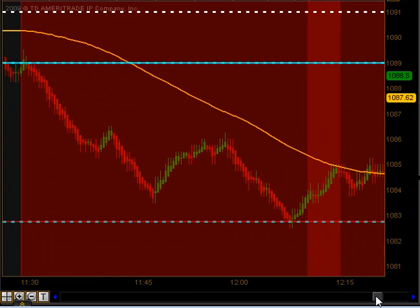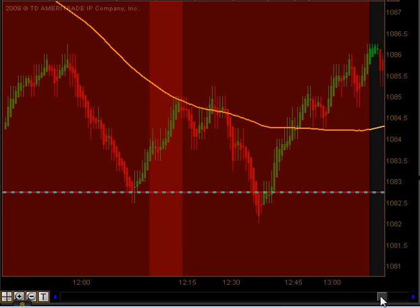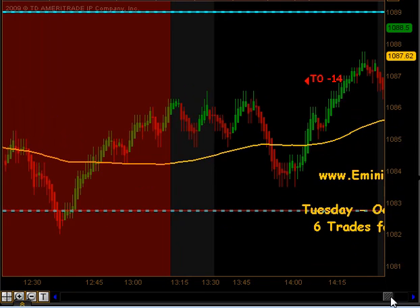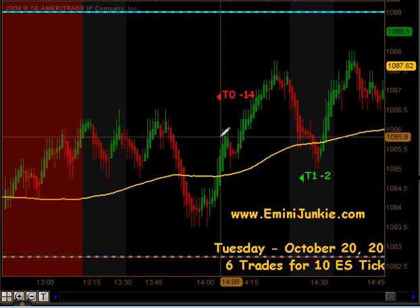Price traded down towards the previous day's low, got a little bit of a bounce off that, started ranging a little sideways, and then after a retest moved back up above the moving average. Getting into the afternoon session, on the subsequent price action, we had a signal to get long.